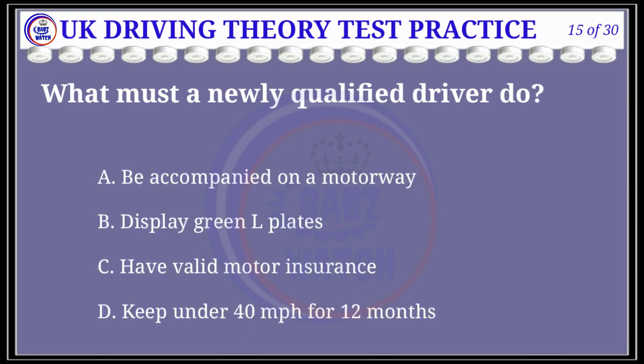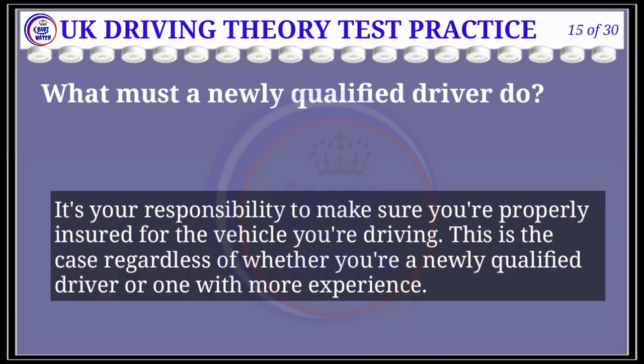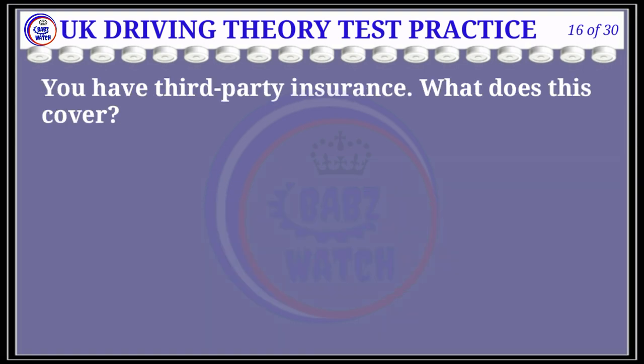Question 15 of 30: What must a newly qualified driver do? The correct answer is C: have valid motor insurance. Explanation: It's your responsibility to make sure you're properly insured for the vehicle you're driving. This is the case regardless of whether you're a newly qualified driver or one with more experience.